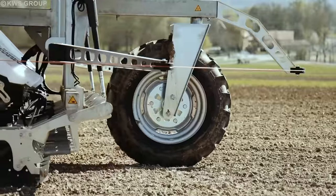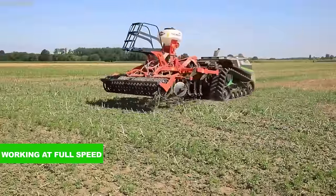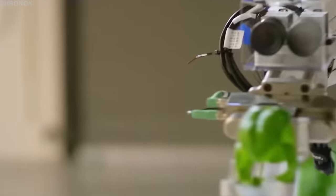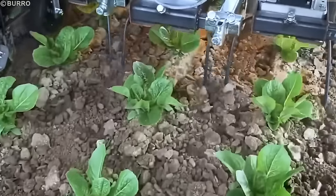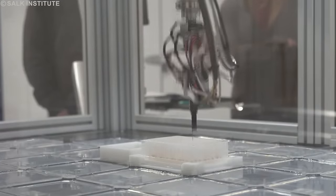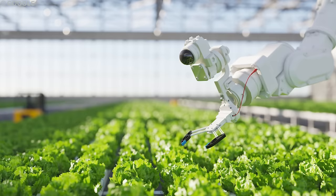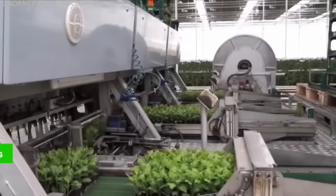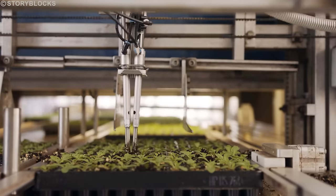Automated seeding robots revolutionize large-scale vegetable growing. They work at full speed, reducing sowing time and improving overall efficiency. These robots can precisely plant seeds at desired depths and intervals, maximizing crop yields using advanced sensors and algorithms. Automation eliminates the need for manual labor, resulting in long-term cost savings. Robots also maintain a consistent planting pattern, minimizing uneven crop distribution and encouraging uniform growth.